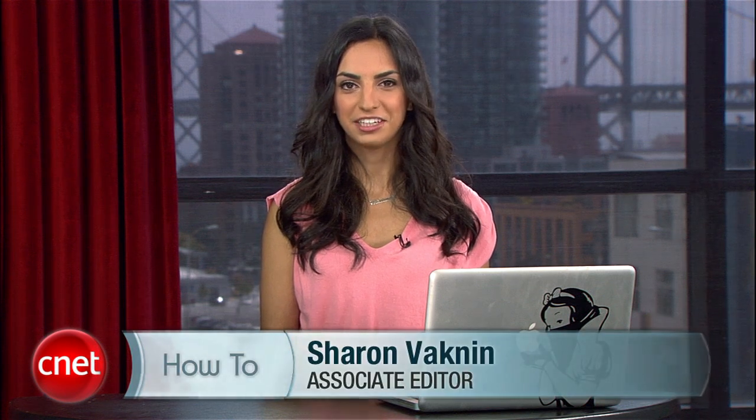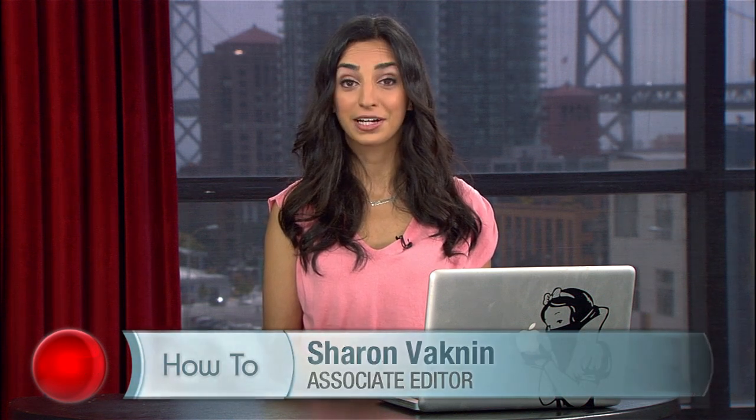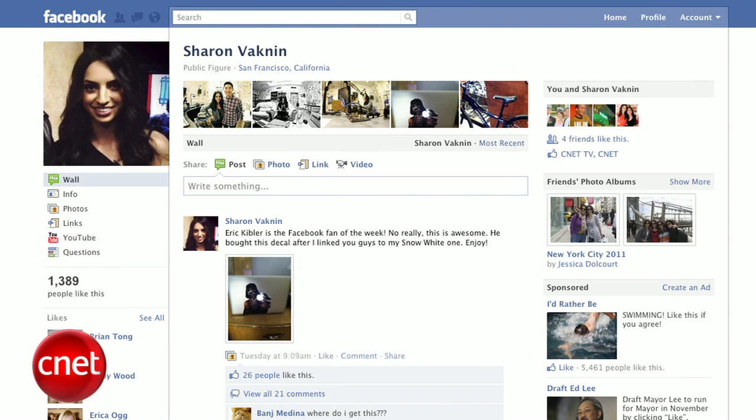Hey everyone, I'm Sharon Vaknin for CNET.com, and I'm here because we need to have a serious talk about Facebook.